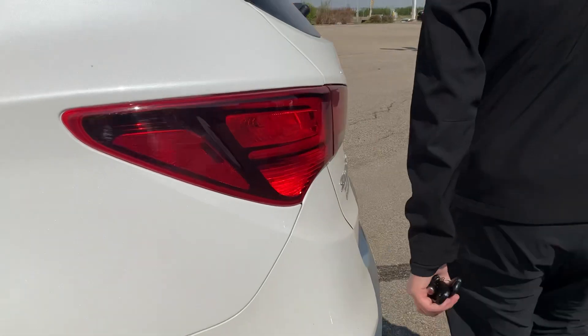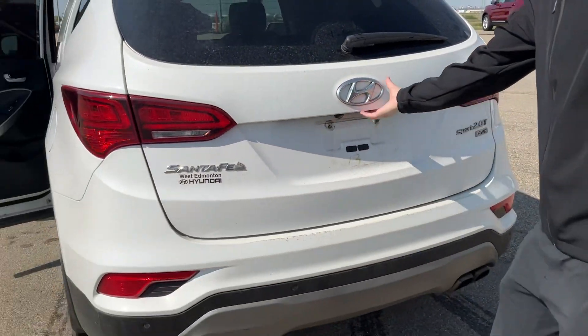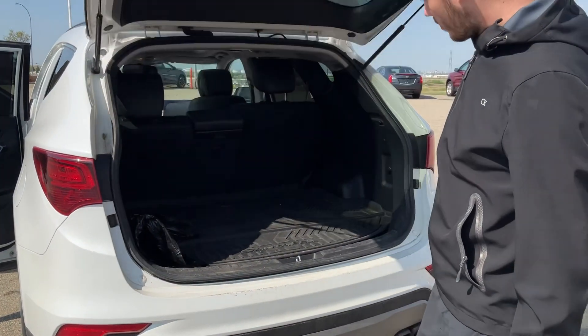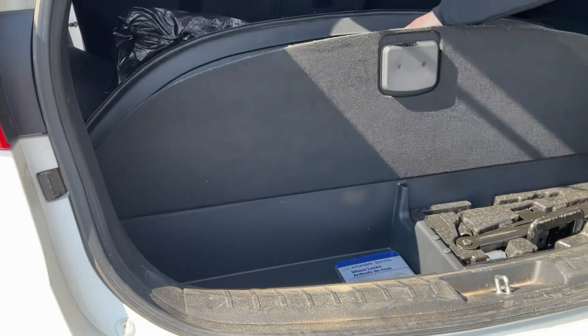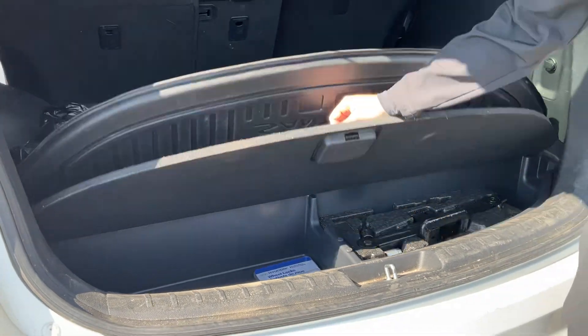Coming along to the front here, opening that up. You do have some beautiful all-weather mat here. And then you have your storage, tire jack and all that fun stuff.